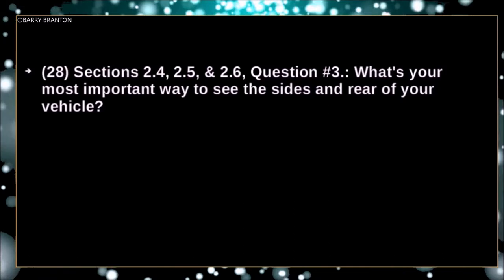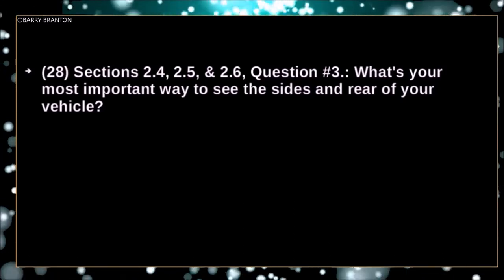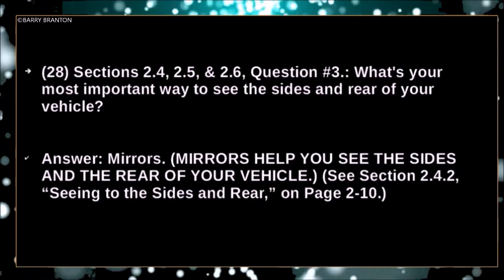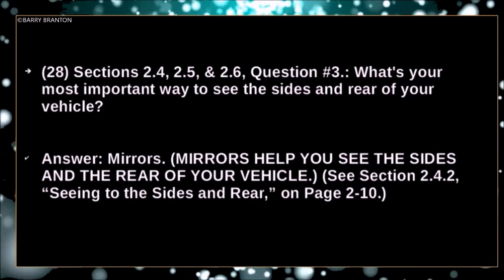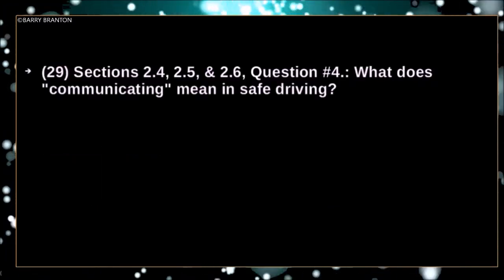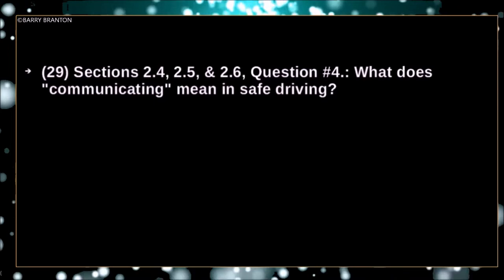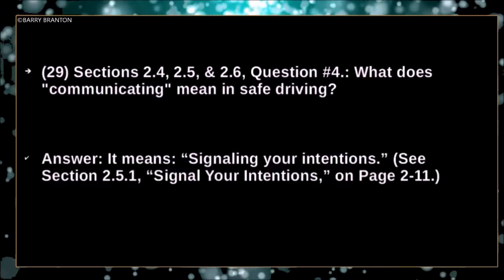What's your most important way to see the sides and rear of your vehicle? Mirrors. Mirrors help you see the sides and rear of your vehicle. What does communicating mean in safe driving? It means signaling your intentions.